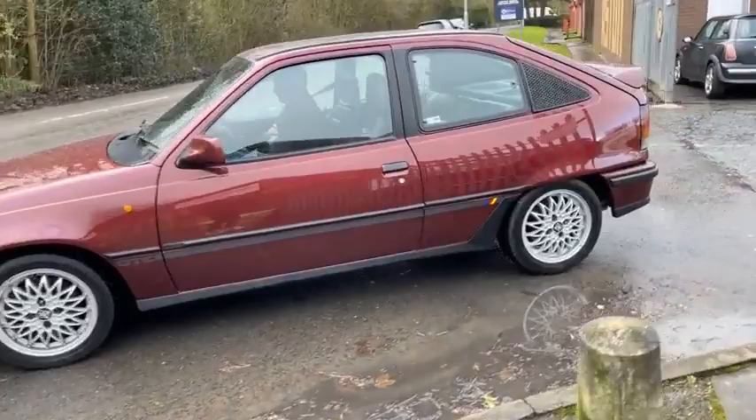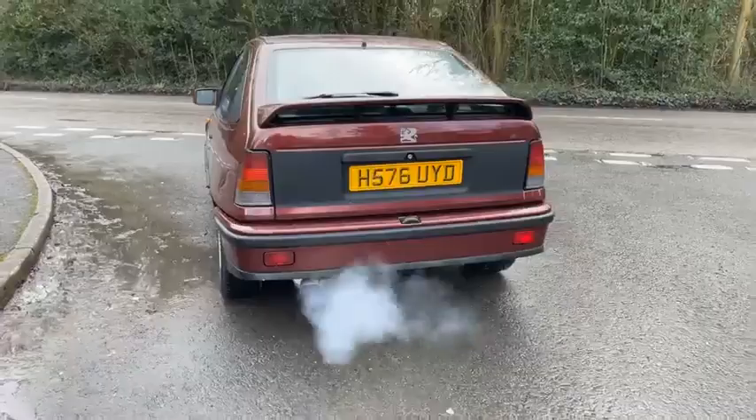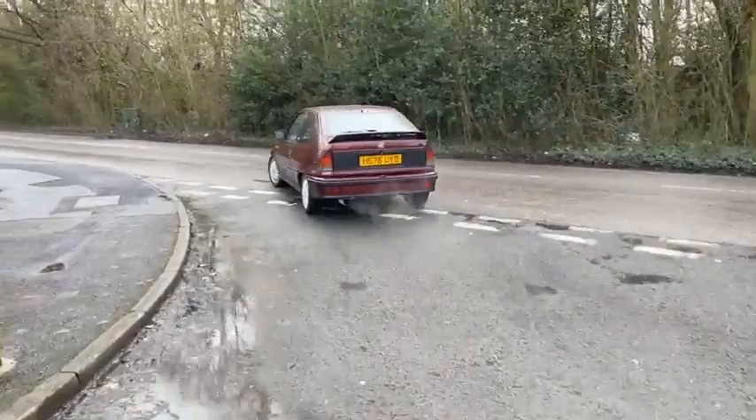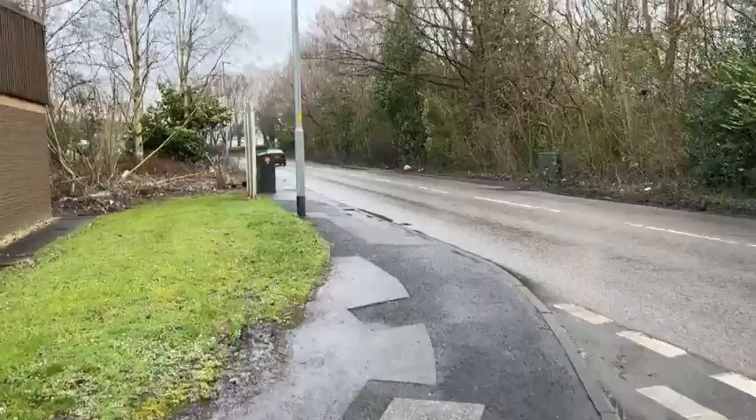It is freezing and hailstoning. So give it a rev. Just a bit of condensation there — as I said it is absolutely freezing. It sounds awesome doesn't it?